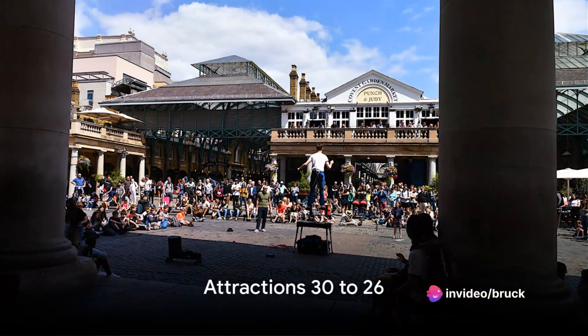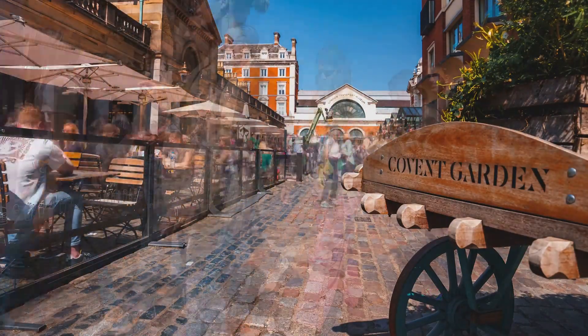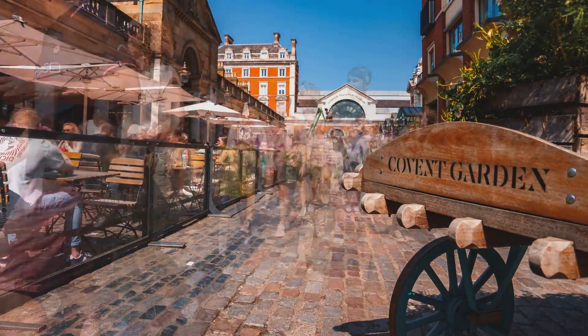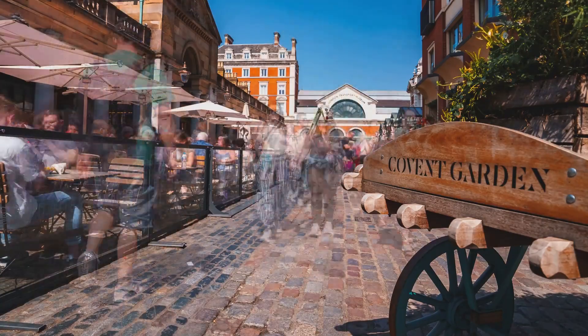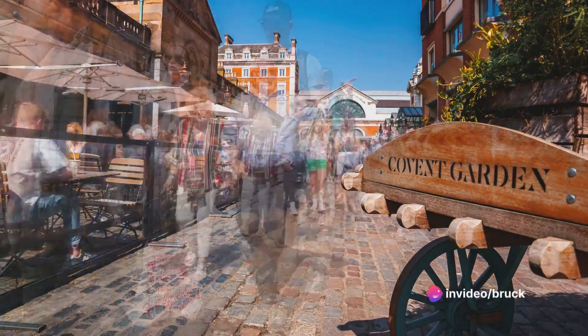Starting at number 30, we have the iconic Covent Garden. Vibrant, charming, and packed with culture, Covent Garden is a place where you can soak in the best of London's street performances, while the Apple Market provides an ideal spot for all you antique lovers.